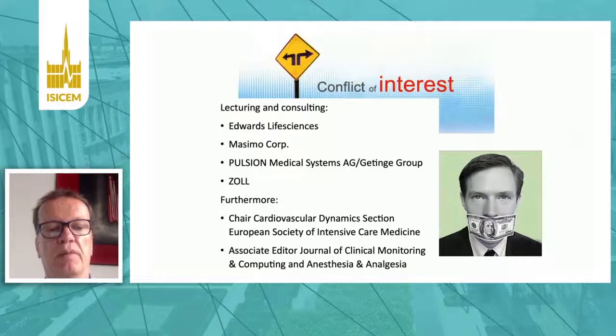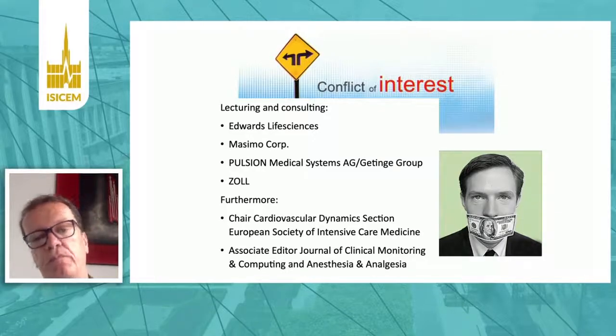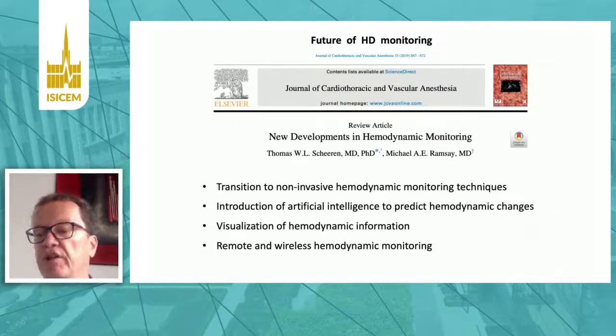I would like to mention that I'm the chair of the cardiovascular dynamics section of the European Society of Intensive Care Medicine. The agenda of my talk: I would like to convince you that the future of hemodynamic monitoring is non-invasive. I'll cover non-invasive techniques first, then introduce artificial intelligence to predict hemodynamic changes, discuss visualization of hemodynamic information, and finally give a sneak preview of remote and wireless hemodynamic monitoring.